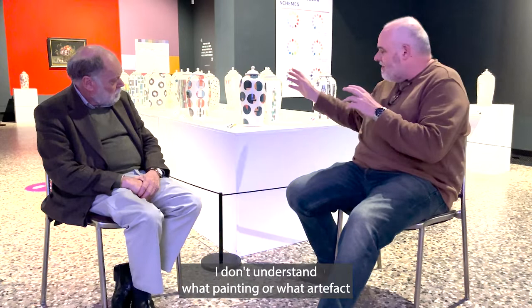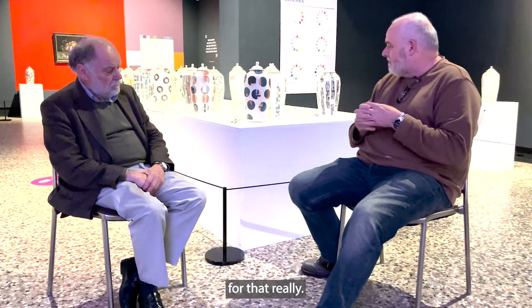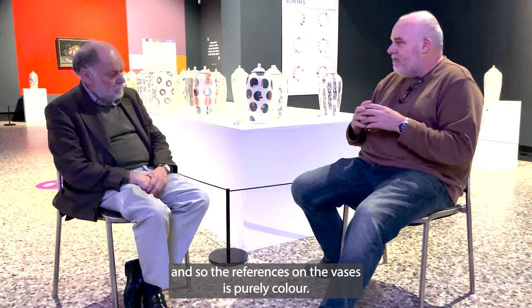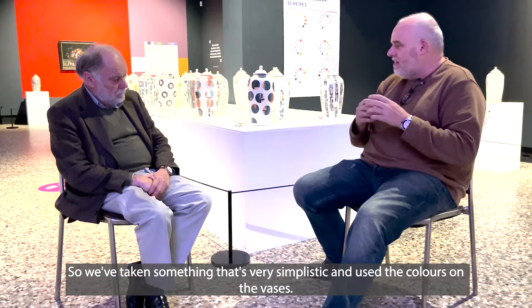A lot of people look at the vases and say they don't understand what painting or artifact this is from. There are two good reasons for that. Firstly, we have only looked at colour, so the reference on the vases is purely colour — it's not about the subject matter of the painting or the form of some silverware. We've taken something very simplistic and used the colours on the vases.